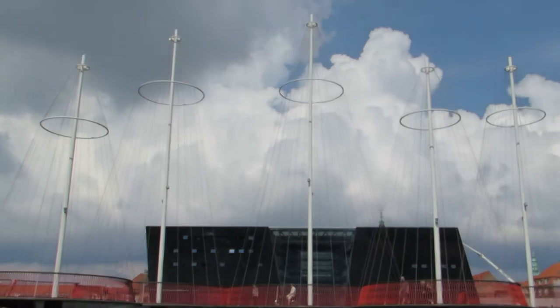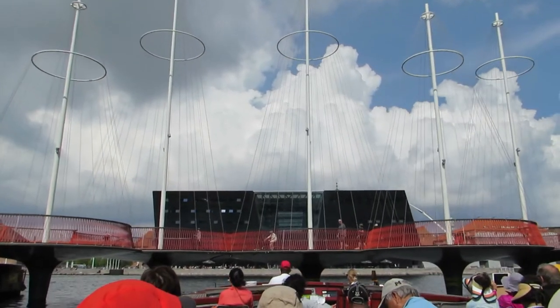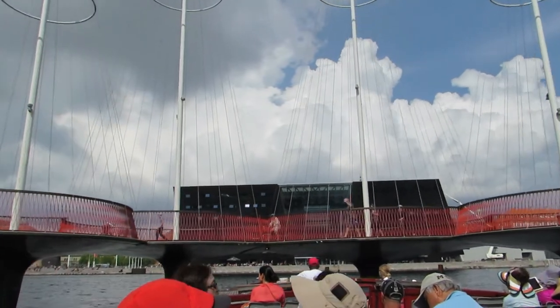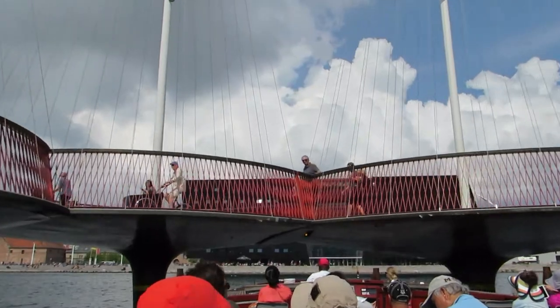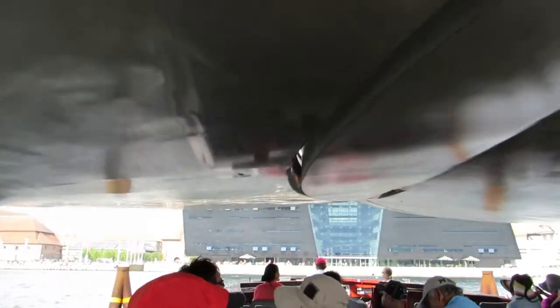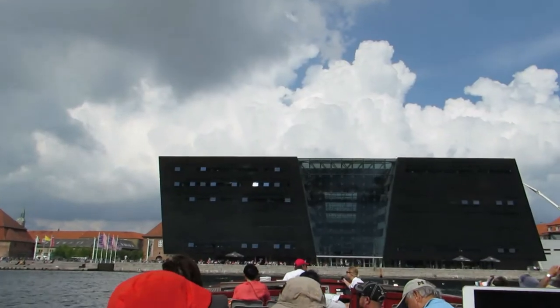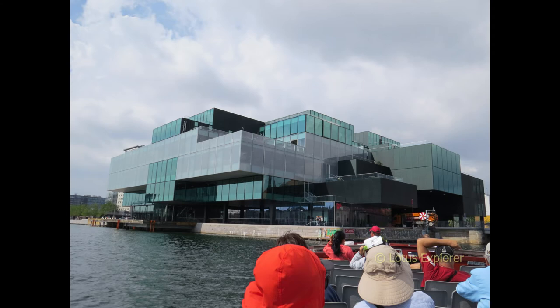This is the Five Circles Pedestrian Bridge, and behind it you can start to see the Royal Library, also known as the Black Diamond. This is the Danish Architecture Center.